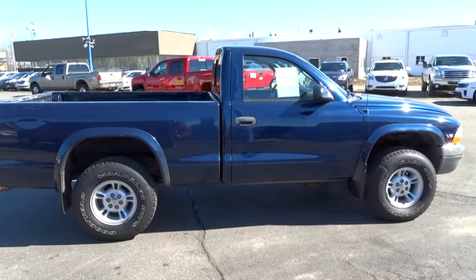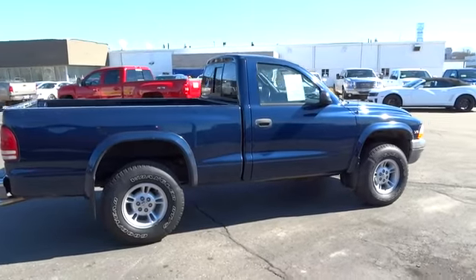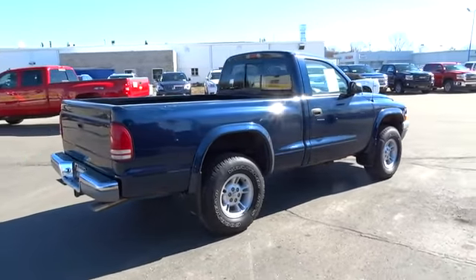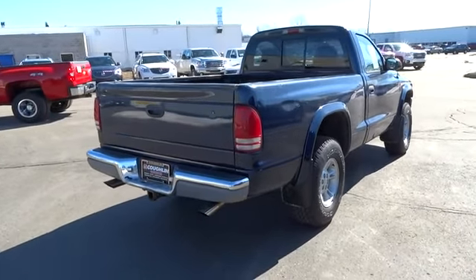The 2000 Dakota. The Dodge Dakota combines form, function, and fun. With its rugged style, well-rounded capability, and seating for six, the Dakota brings you the ultimate mid-size pickup and is priced below $10,000.